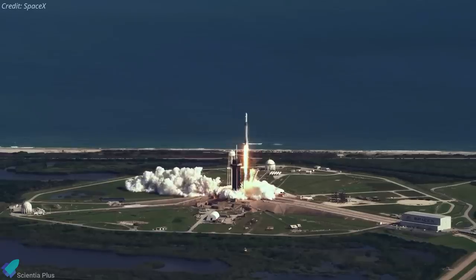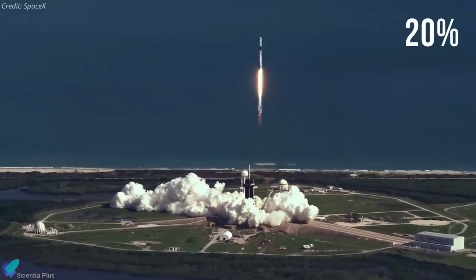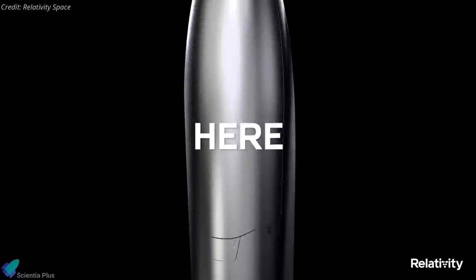The company says it aims to produce an entire Terran rocket in 60 days. With this new rocket, Relativity is aiming to exceed the Falcon 9 payload to low Earth orbit by approximately 20%. The company announced on Tuesday that it has raised $650 million in a new funding round to support the development of Terran R. The rocket will be ready for launch in 2024.